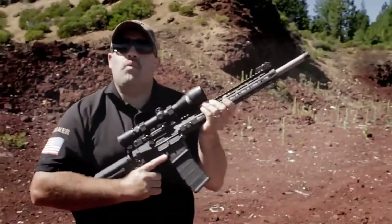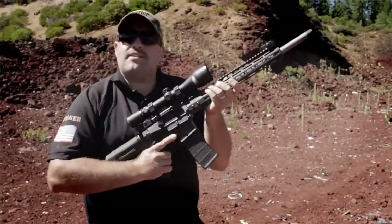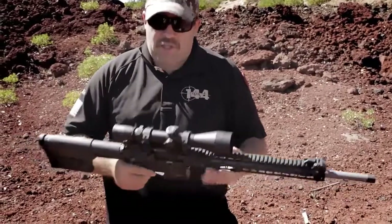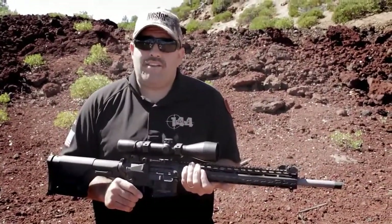Hey guys, it's Ryan Fraker from Team 144 here in Oregon. We're Nosler's three-gun team. Here today to talk about the Nosler Varmageddon AR. This rifle is awesome. It's a collaboration of three awesome Oregon-based companies: Leupold, Noveski, and Nosler.